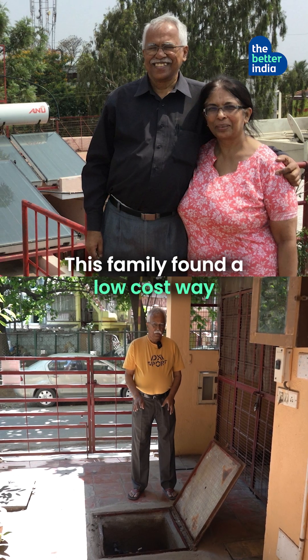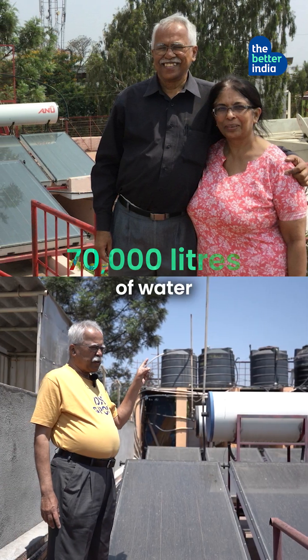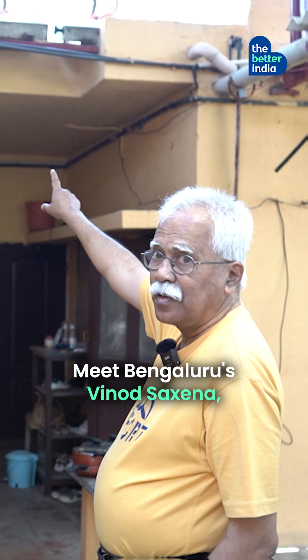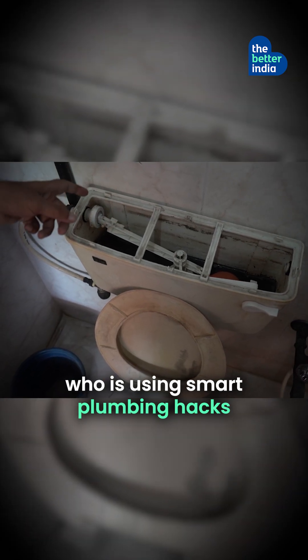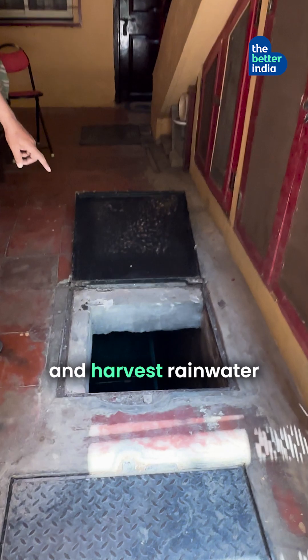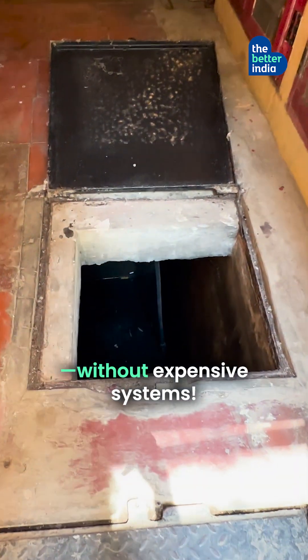This family found a low-cost way to save 70,000 litres of water every month. Meet Bengaluru's Vinod Kumar Saxena, who is using smart plumbing hacks to recycle grey water — reusing drain water without expensive systems.